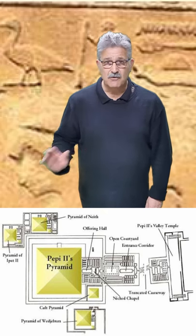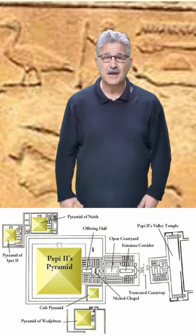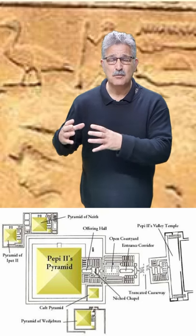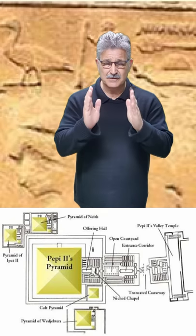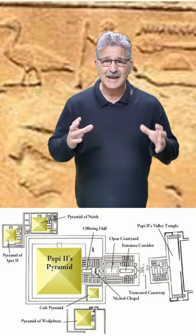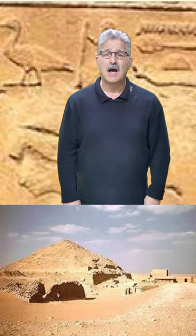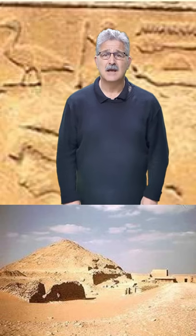To the right of the pyramid are two queens' pyramids with their own enclosures, and inside those pyramids they have their own pyramid texts. To the left of the pyramid, standing in front of the mortuary temple, is another queen's pyramid with its own enclosure. They too are going to be worshipped as divinities, and that one contains pyramid texts, along with the king's pyramid.